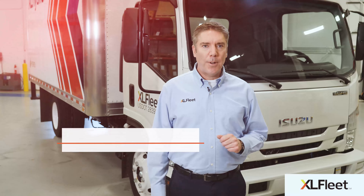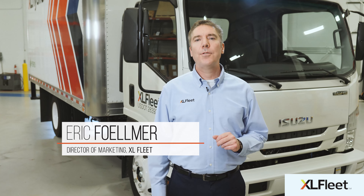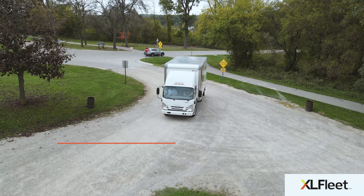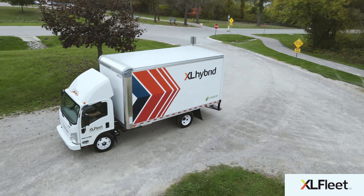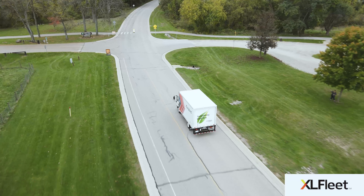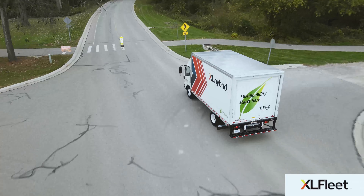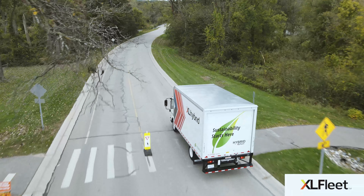The XL Hybrid electric drive system is now available on Isuzu and GM low-cab forward trucks. XL Fleet is continuing to focus on electrifying a broader range of medium to heavy-duty fleet vehicles where EV solutions are in short supply and CO2 emission savings can make a huge impact.